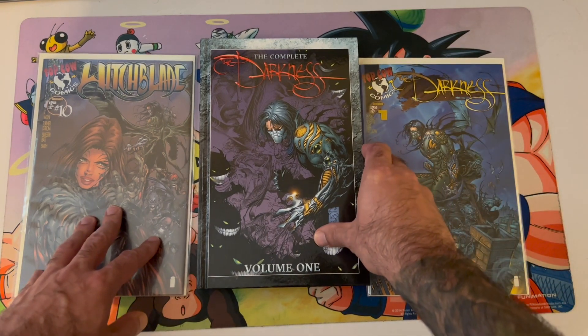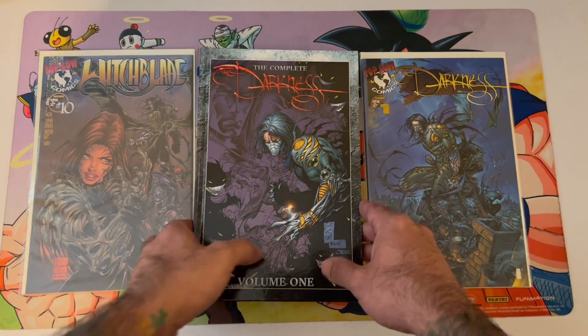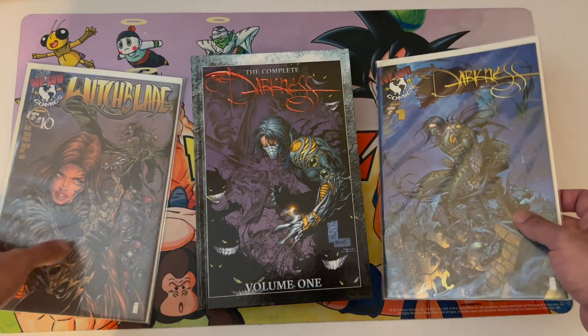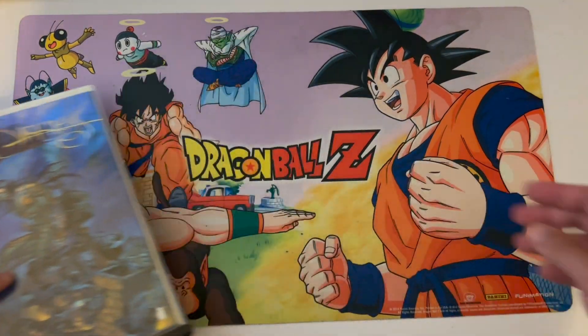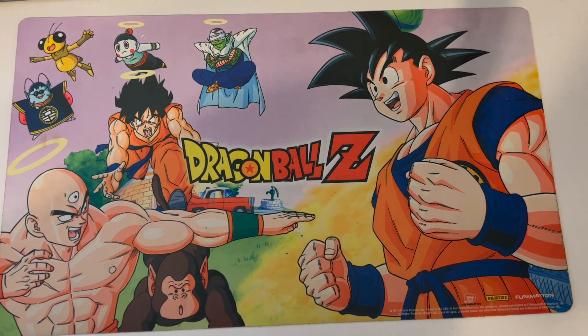Darkness had two video games that were really well done. If you're a video game person, I hope you've played those — they were great. But I wanted to bust these out and kind of give you guys an idea of what we're looking at with a little darkness love. Today I got this big old box from Kickstarter.